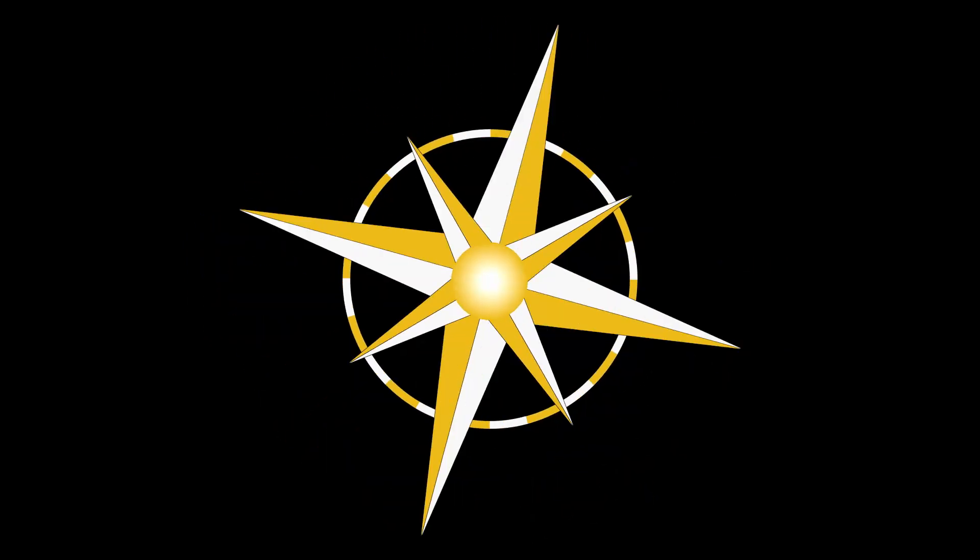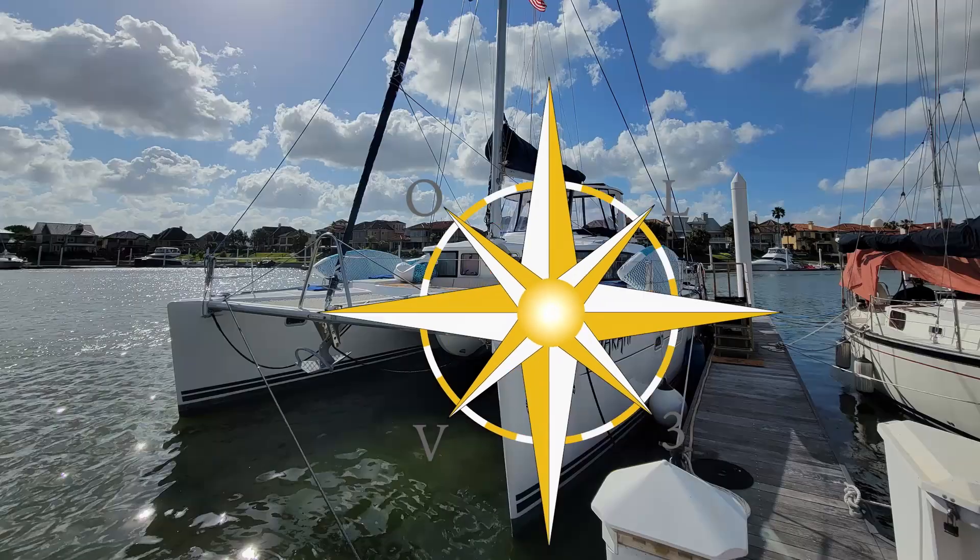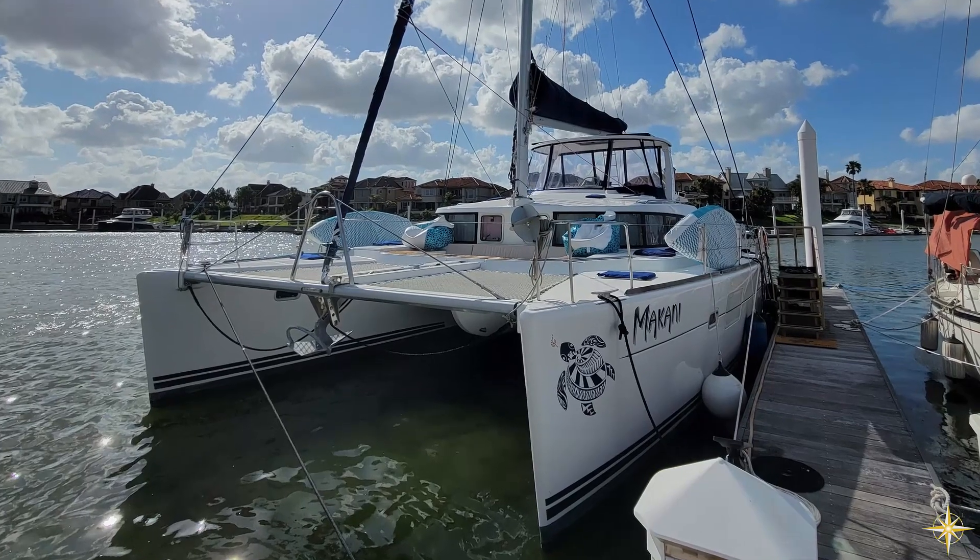Hi everyone, welcome to Our Life V3. As we've mentioned, a boat requires much upkeep, inside and out, and Makani is no different.